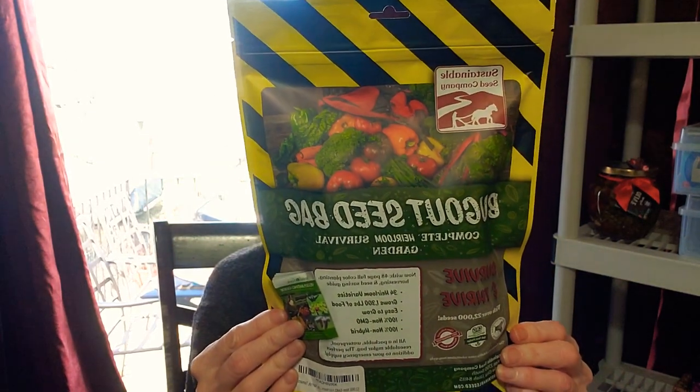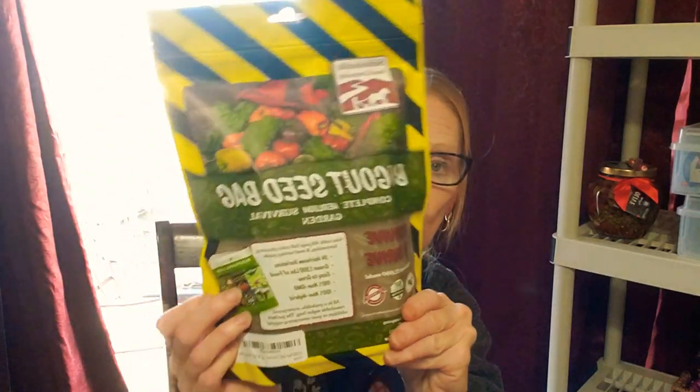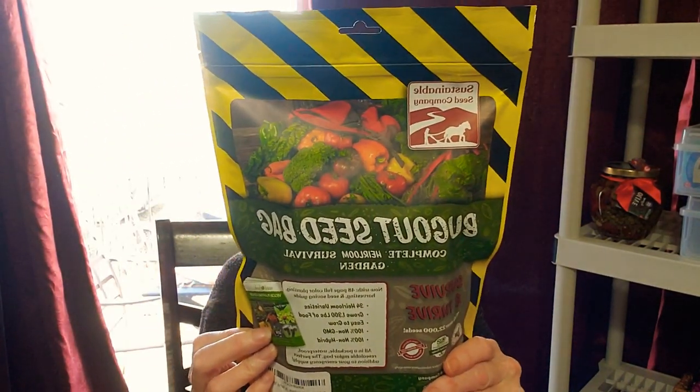I used a lot of these seeds out of the bug out seed bag. This is my new one for this year — it's not open. So this is the bug out seed bag, it's the complete heirloom survival garden. Like I said, I did talk about this before. You can grow 1,300 pounds of food just out of this bag alone.